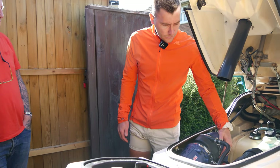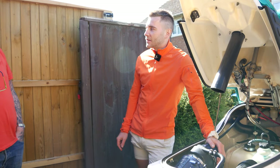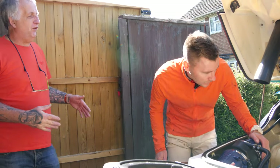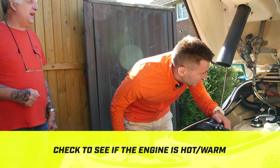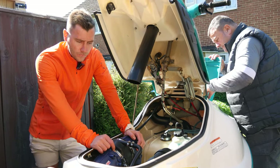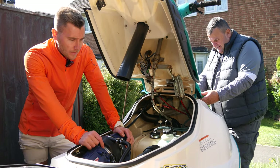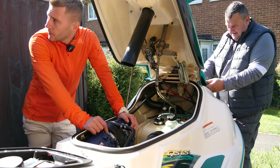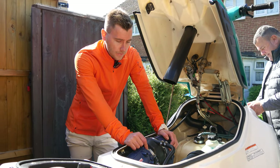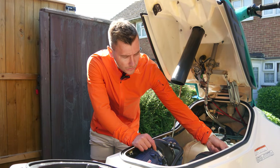Gary explains he deliberately didn't start it before the viewing — he didn't want it to look like he was trying to pull a fast one by warming it up first. He plans to connect it to his car battery to start it. One question: have the fuel lines been updated? He confirms the original 90s lines are still on, which will have to be done — ethanol is destroying them.